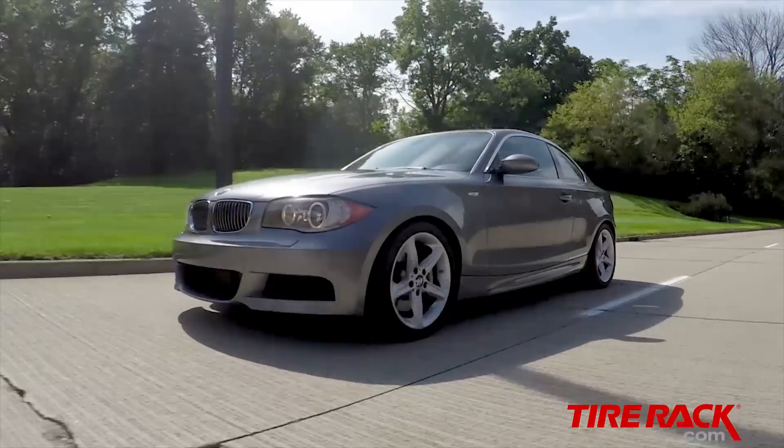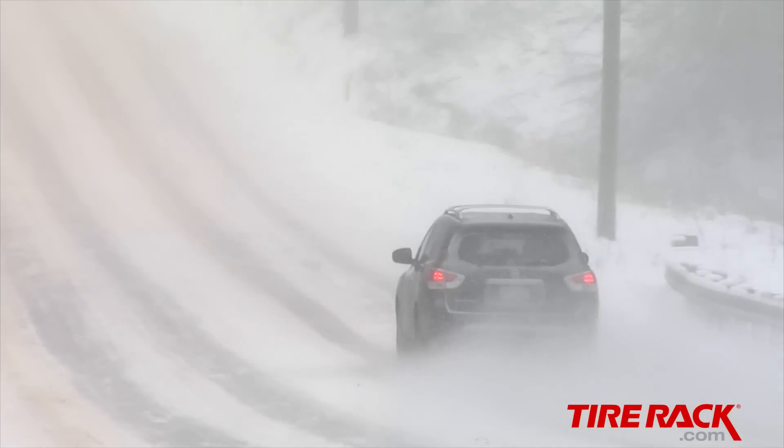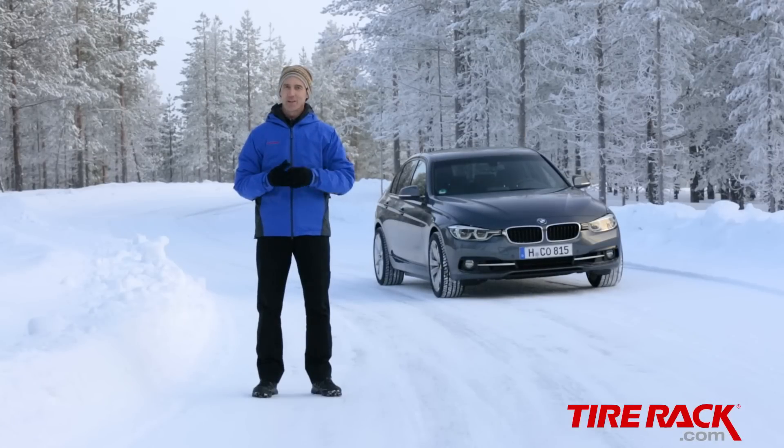Most people don't think about their tires very much, especially when the weather is nice. But when winter weather turns nasty and you're trying to get home from work or pick up the kids from school, you better know if your tires are up to the task of getting you there safely. Slipping and sliding or gripping and driving? What will your tires do when you need them the most?